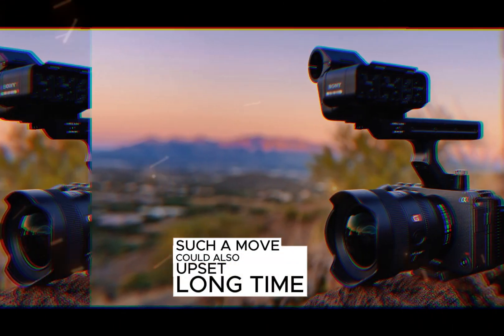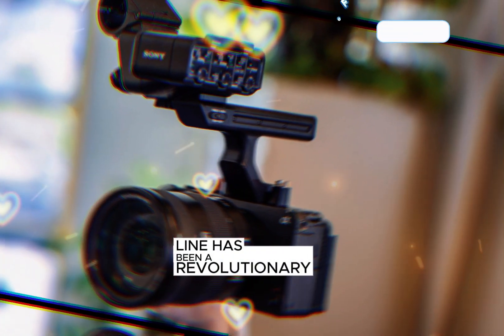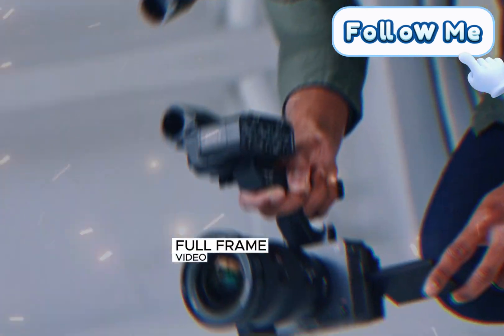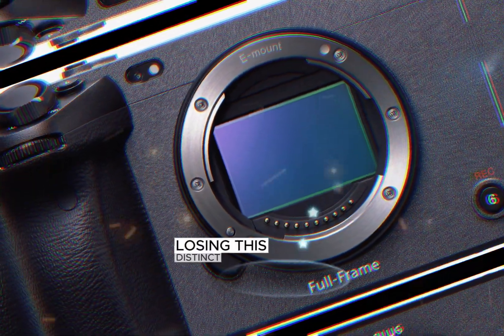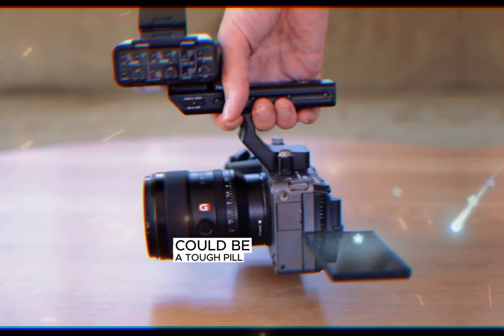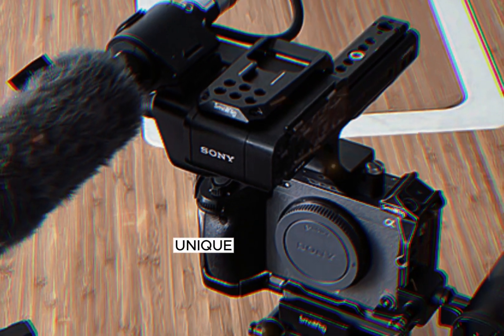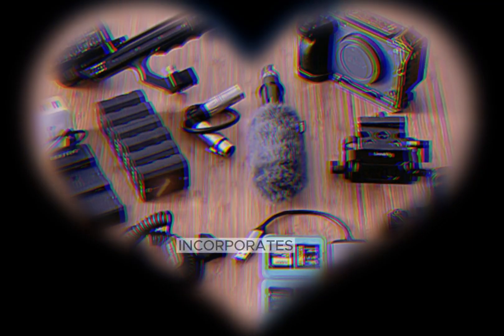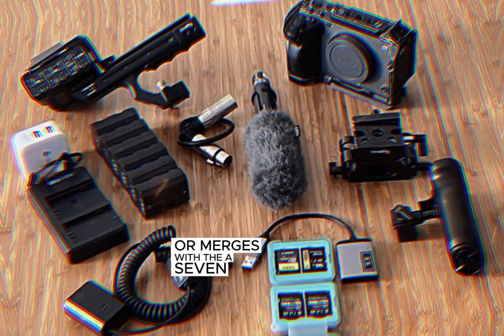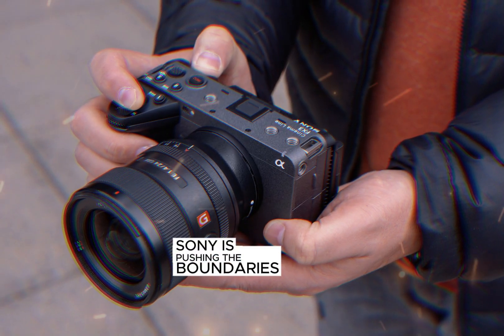However, such a move could also upset long-time fans of the A7S series. The A7S line has been a revolutionary force in compact full-frame video cameras, offering a perfect balance of exceptional video quality and the familiar Alpha series form factor. Losing this distinct identity could be a tough pill to swallow for some die-hard users who have come to appreciate the A7S series' unique position in Sony's lineup. Regardless of whether the FX3 Mark II incorporates a global shutter or merges with the A7S series, one thing is certain — Sony is pushing the boundaries of filmmaking technology.